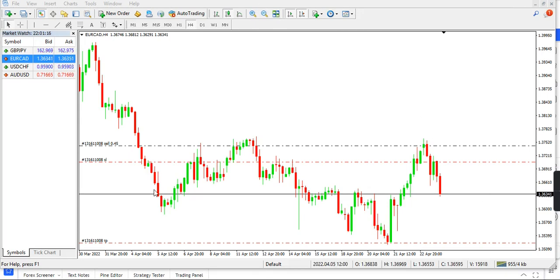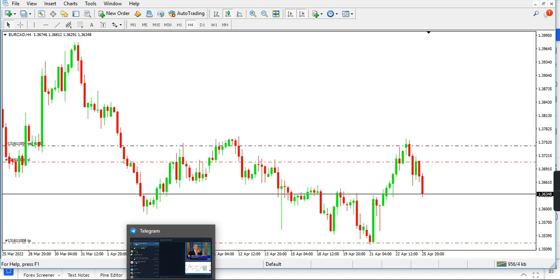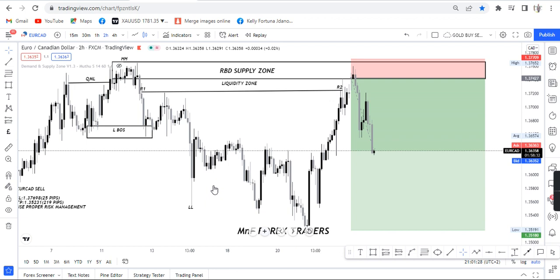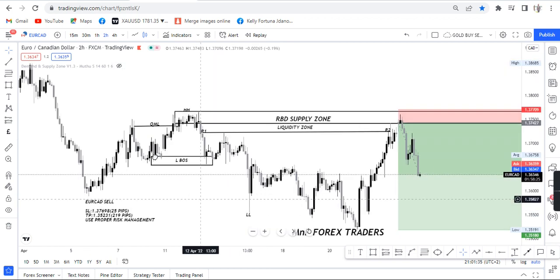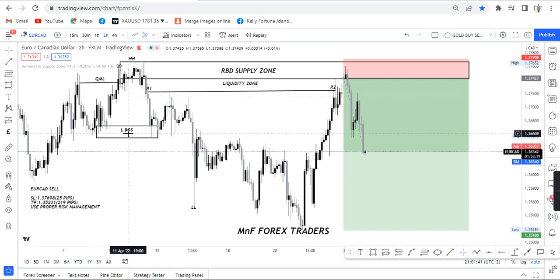Ladies and gentlemen, how are you doing? We had a very nice setup today. Let me show you — this was the trade before everything that happened. This was the setup we had in the morning. As you can see, the market gave us some nice levels right here. We had a nice uptrend, then the market gave us resistance, and we had a lower low and a higher high right there.